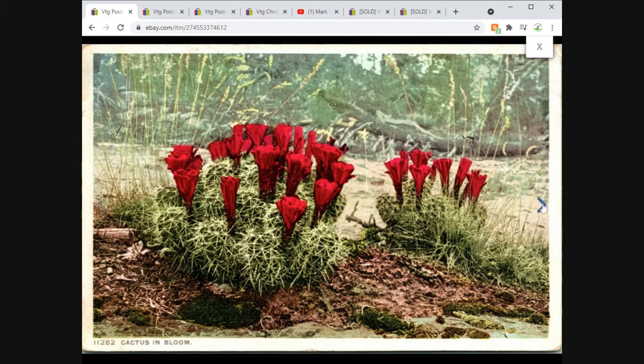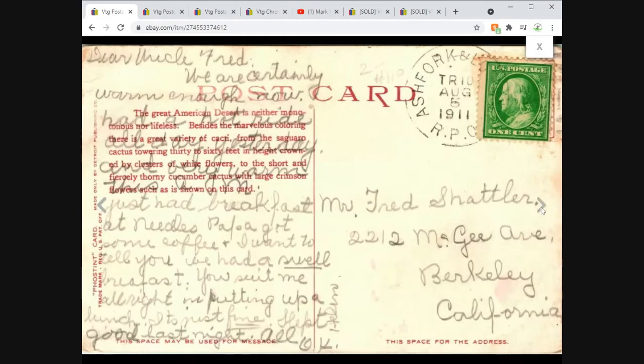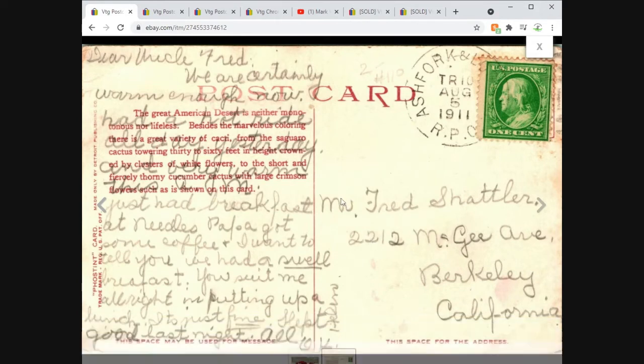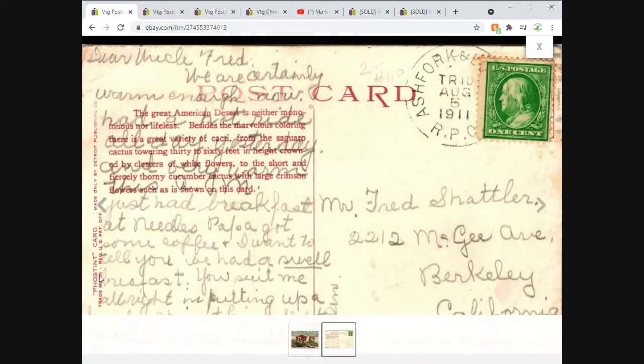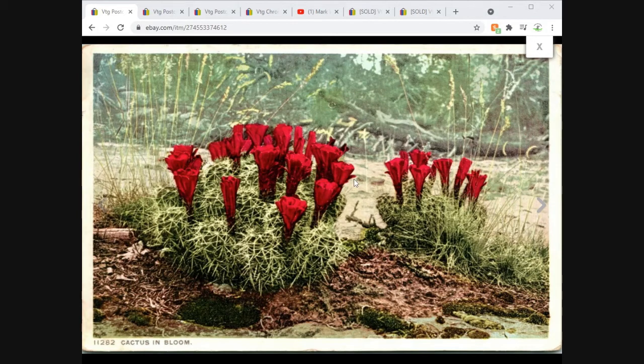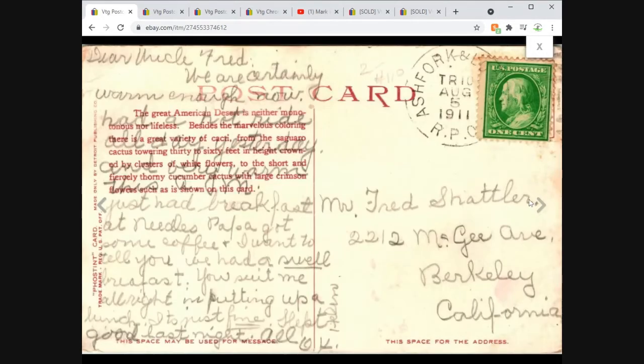We've got a nice cactus in bloom — pretty color, pretty toning. A lot of text on the back: 'Just had breakfast at Needles, had some coffee. I want to tell you all, I had a swell breakfast.' Riveting. Anyway, it's a Phostint card — Detroit Publishing is one of the publishers that uses that toning technique. And sure enough, this is a Detroit Publishing card.